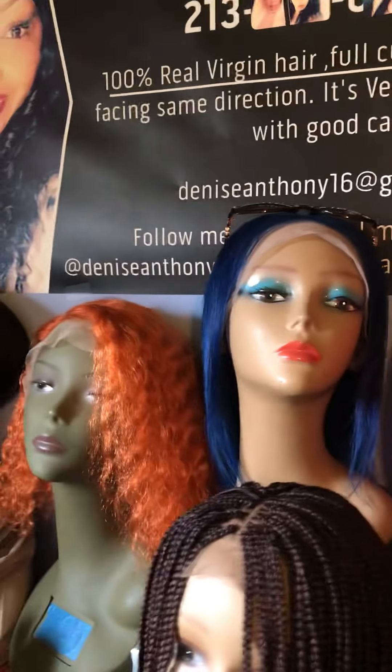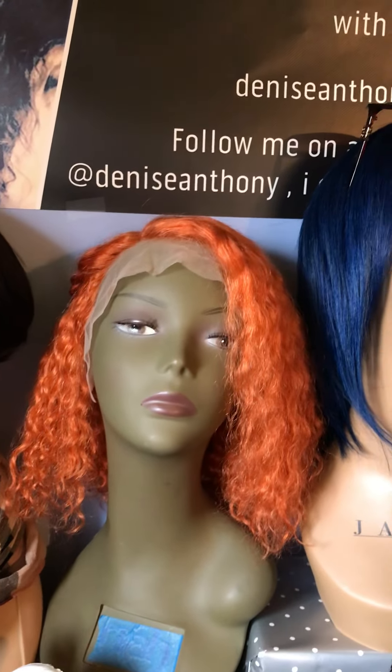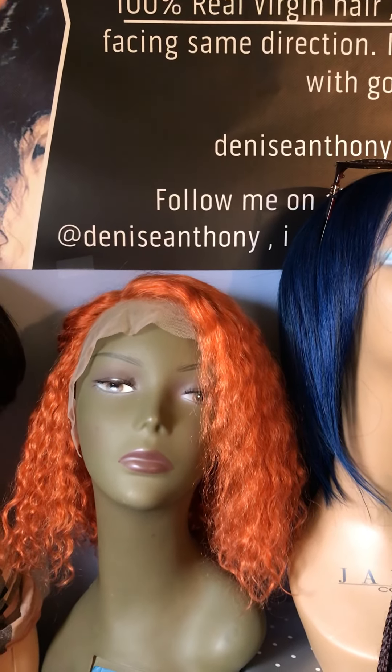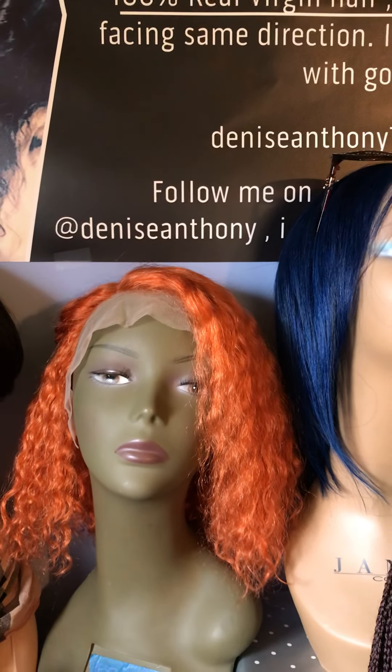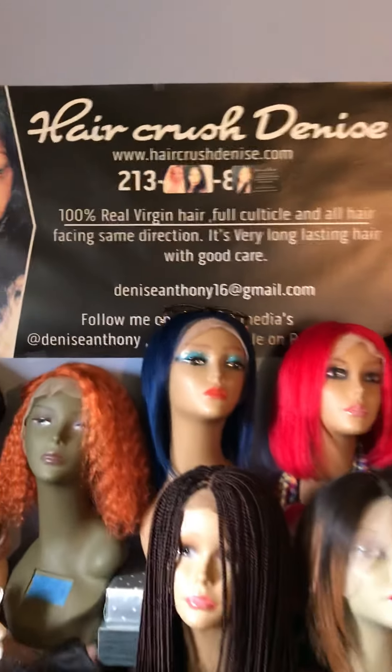Or you can email me. Let me know that you would like to purchase that wig or another wig. And you guys, follow me on my Facebook page. My name is Denise Anthony. You can also follow me on Instagram at Denise Anthony, and you'll also see Hair Crush Denise on my Instagram page.